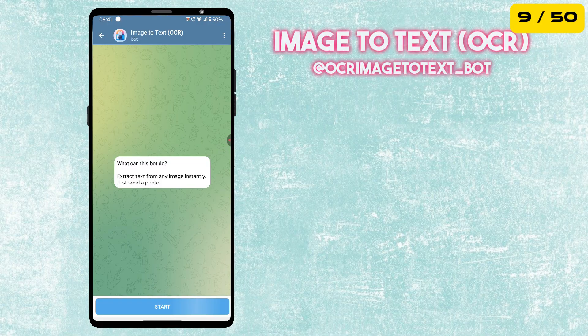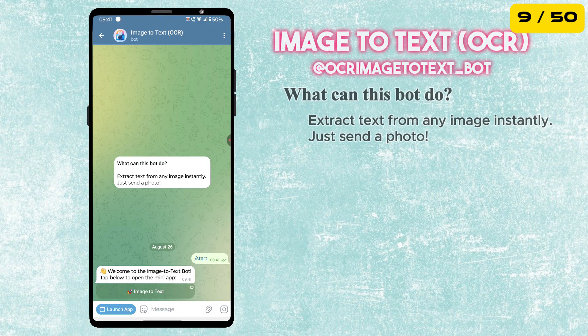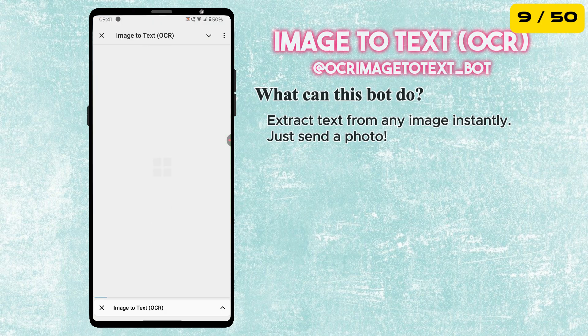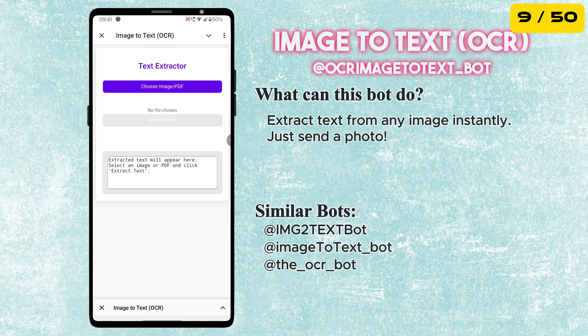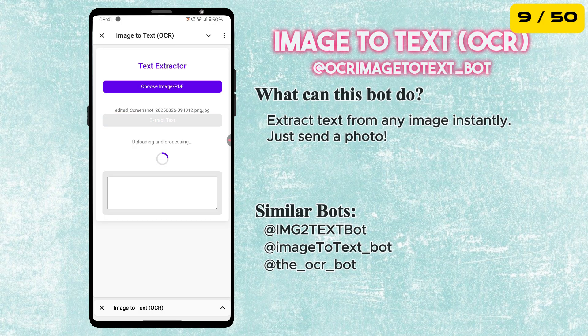Next is the Image to Text Bot, also known as an OCR Bot. This bot can extract text from any image or screenshot you send to it. It's super useful for copying text from photos, documents or even handwritten notes, so you don't have to type it all out manually.